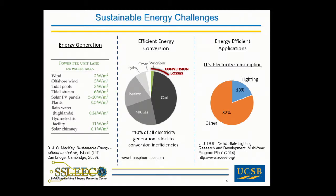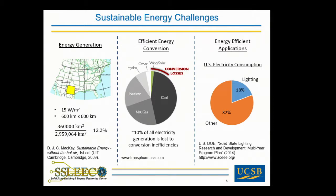There are a number of challenges facing sustainable energy, including improving energy generation, improving the efficiency of energy conversion, and developing energy-efficient applications. Shown here is a table of power per unit land area for a number of different renewable energy technologies. Solar cells have a power per unit land area about an order of magnitude higher than any other technology. From a national perspective, we could actually power the entire country with a 600-kilometer by 600-kilometer square of solar cells — about 12.2% of the area of the continental U.S. The point is, if we are going to dedicate solar cells to a large portion of our energy generation, we should use the most efficient solar cells possible.